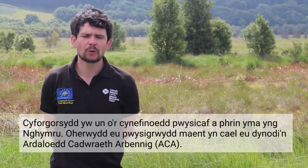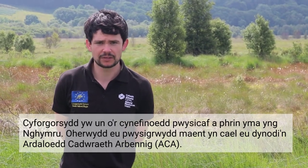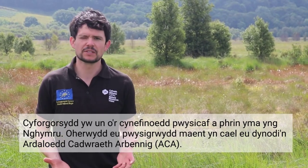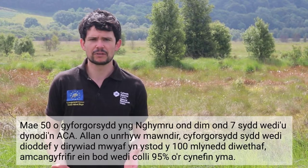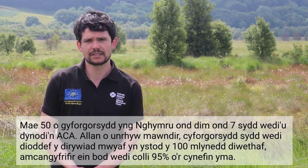Raised bogs are one of the most important and rare habitats here in Wales. It's because of this environmental importance that they are designated Special Areas of Conservation, or SACs. There are 50 raised bog sites here in Wales, but only 7 of them are designated SAC.